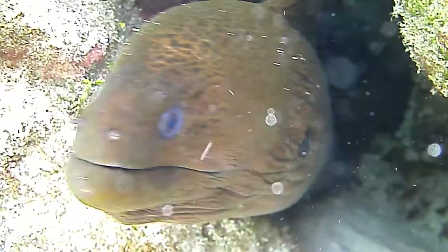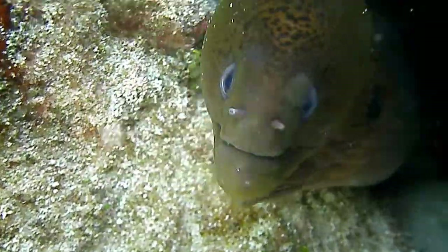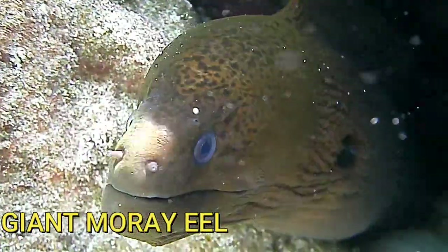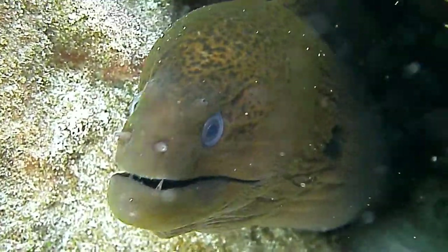Hey everybody, I was amazed at how many cool creatures I saw today. Join me in the adventure, I hope you like them too. Thanks for watching.